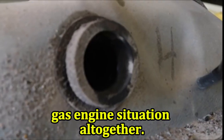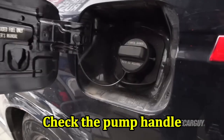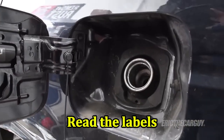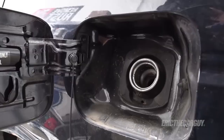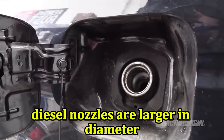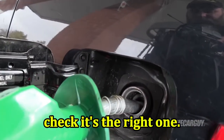How to avoid a diesel and gas engine situation altogether: check the pump handle — the diesel pump usually has a green handle and the gasoline pump has a black one. Read the labels, as pumps are clearly labeled, making it easy to see. Check twice — always double-check before refueling. Notice the nozzle size: diesel nozzles are larger in diameter, so if it fits oddly into your gas tank opening, check it's the right one.